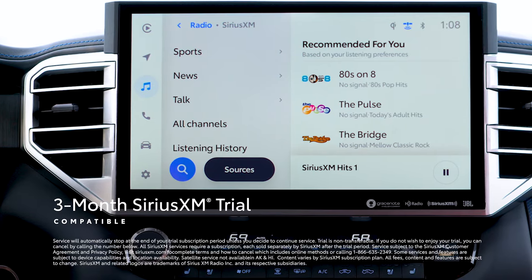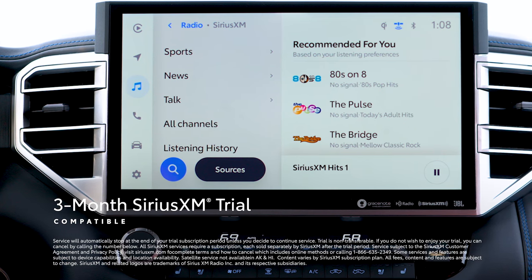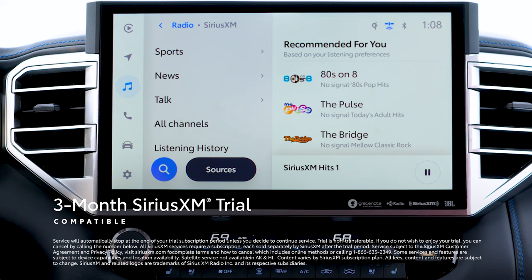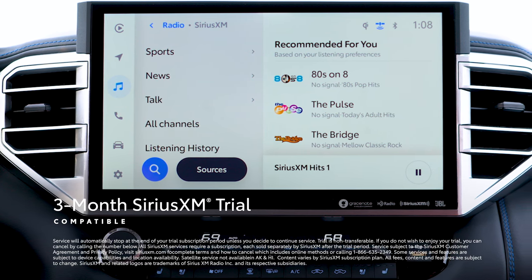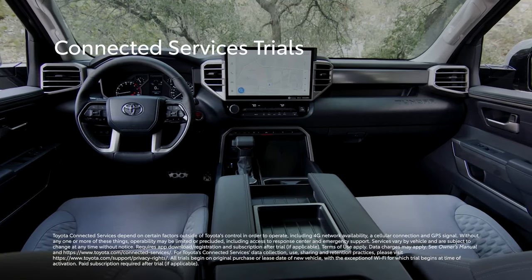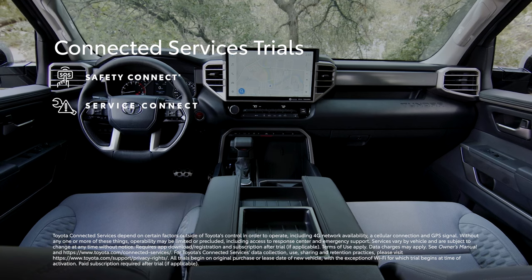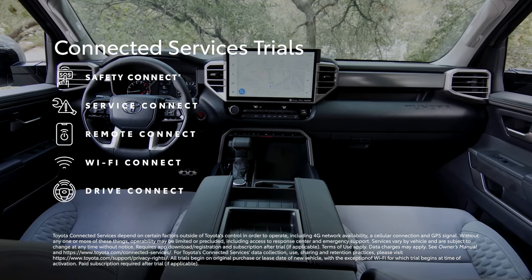Plus, there's a standard three-month SiriusXM trial subscription that includes over 165 channels available in-cabin and even more on the SiriusXM mobile app, making it easier than ever to enjoy not just ad-free music, but also sports, comedy, and more. Select grades also include trials for Toyota's line of connected services, including Safety Connect, Service Connect, Remote Connect, Wi-Fi Connect, and Drive Connect.